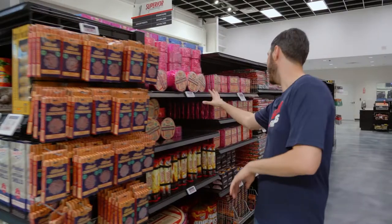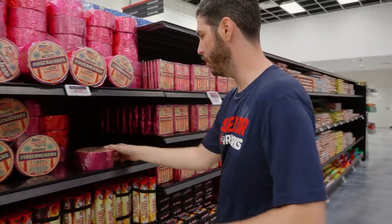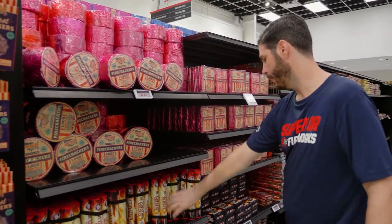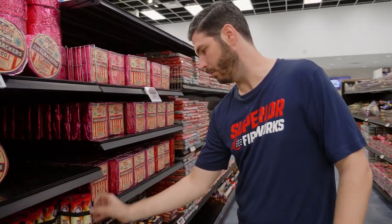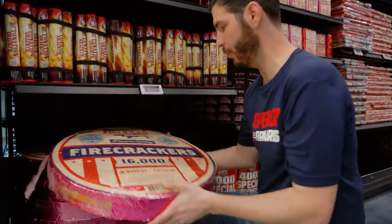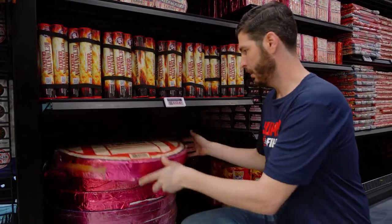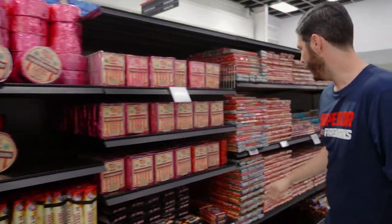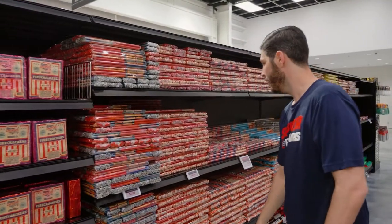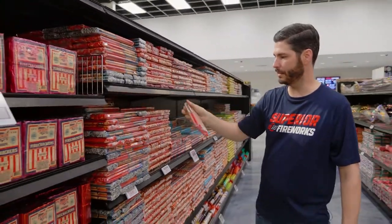Coming down this aisle we've got firecrackers, Roman candles, and rockets. Firecrackers are always popular — we've got rolls, big collections of a few hundred crackers, and all the way up to your big 16,000-roll firecrackers that go off for about 10 minutes. Our most popular firecrackers end up being the half bricks.